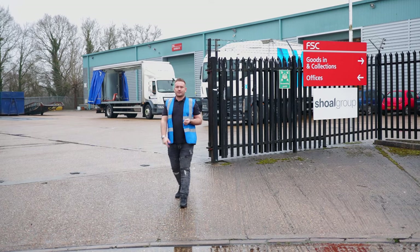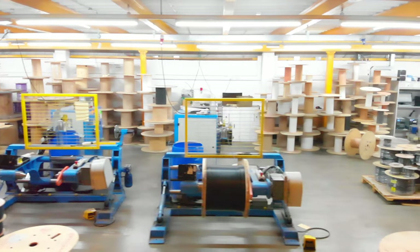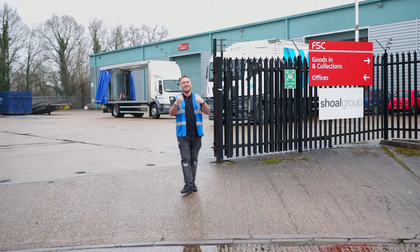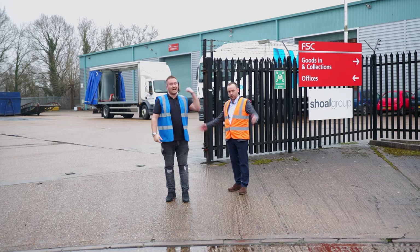Hi guys, Rich from Art of Smart. Welcome back to another YouTube video. Today you join us at FS Cables, who are part of the Show Group which is actually the home of Rainbow Spaghetti. Today we're going to be joined by Daniel, who is their sales director, and he's going to give us a guided tour of their full facilities, their lab, and their £4 million warehouse. Dan, let's go.